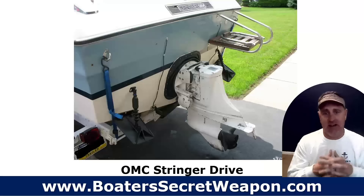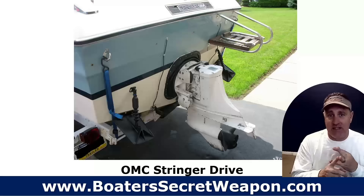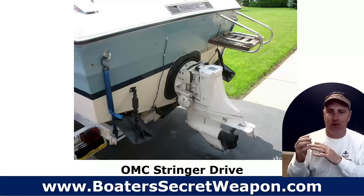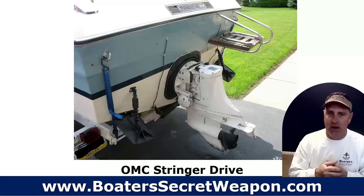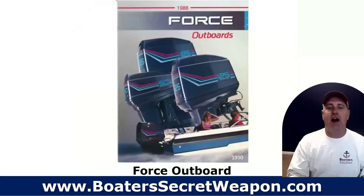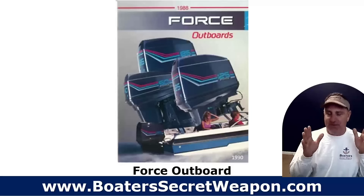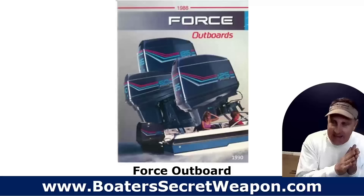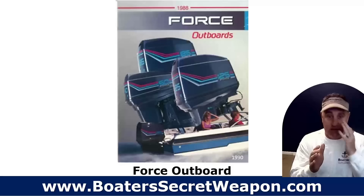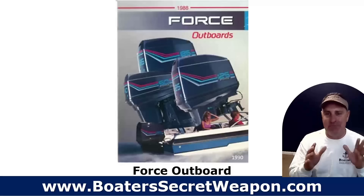OMC stringer drives — we're getting in the way-back machine. It's very, very difficult to get parts in most areas. It's nearly impossible to find somebody that has the expertise to work on them, and they're going to be a problem. Stay away. I had a neighbor of mine who said their first boat had an OMC stringer drive — he had to sell it for a loss because he just couldn't get anybody to work on it. That's common all over the country. The Force outboards — again, these are older engines. They're finicky. If you get it dialed in and it's running good, they can run great, but any little thing goes off and somebody starts tinkering with it, they can be problematic and just touchy. People hated them from the very beginning, and they're still out there — not as many anymore because they're so old, but just stay away. Run away.